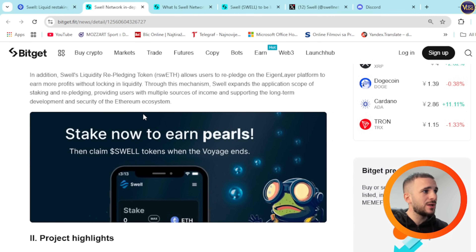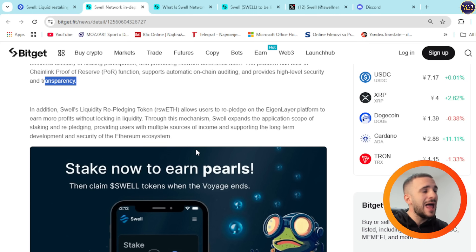Swell supports automatic on-chain auditing and provides high-level security and transparency. Swell's liquidity re-pledging token rswETH allows users to re-pledge on the EigenLayer platform to earn more profits without locking in liquidity. Through this mechanism, Swell expands the application scope of staking and re-pledging, providing users with multiple sources of income and supporting the long-term development and security of the Ethereum ecosystem.